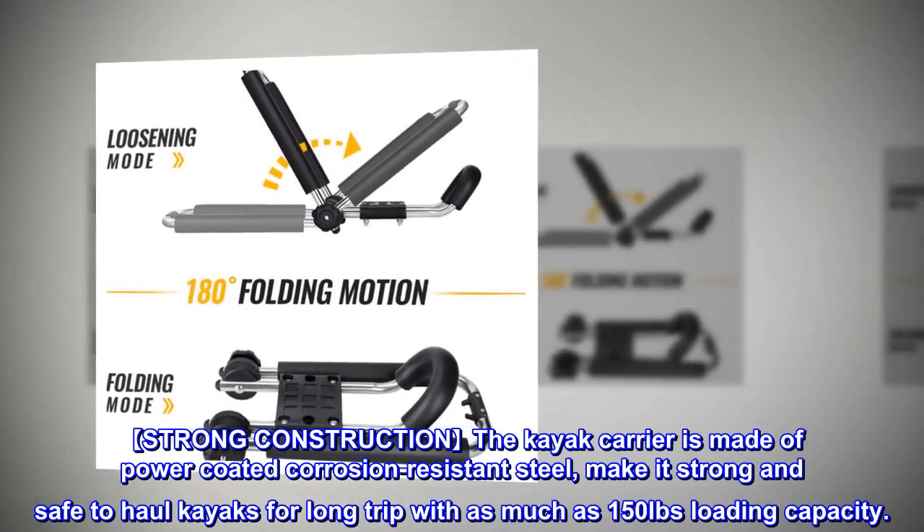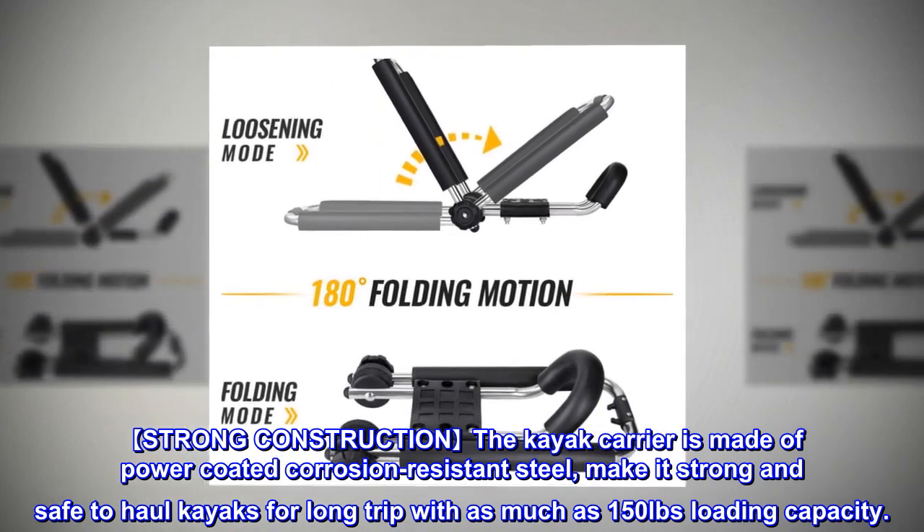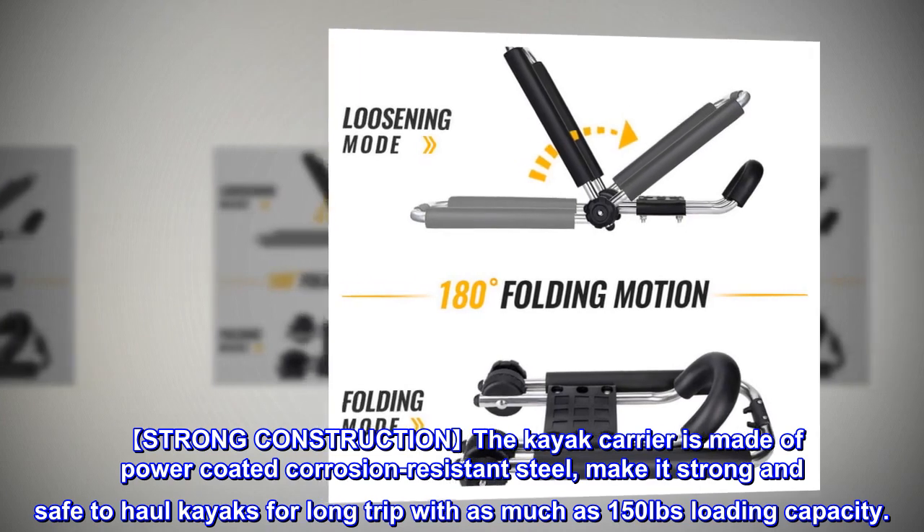Strong Construction: The kayak carrier is made of power-coated corrosion-resistant steel, making it strong and safe to haul kayaks for long trips with as much as 150 pounds loading capacity.